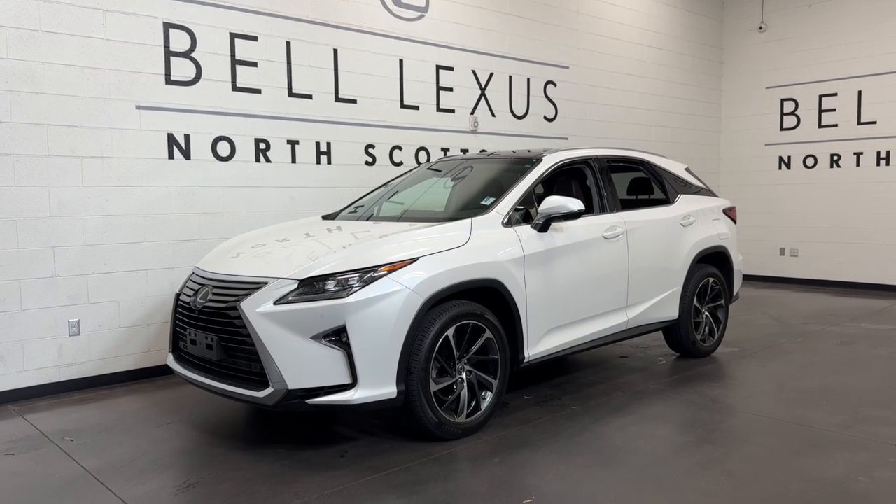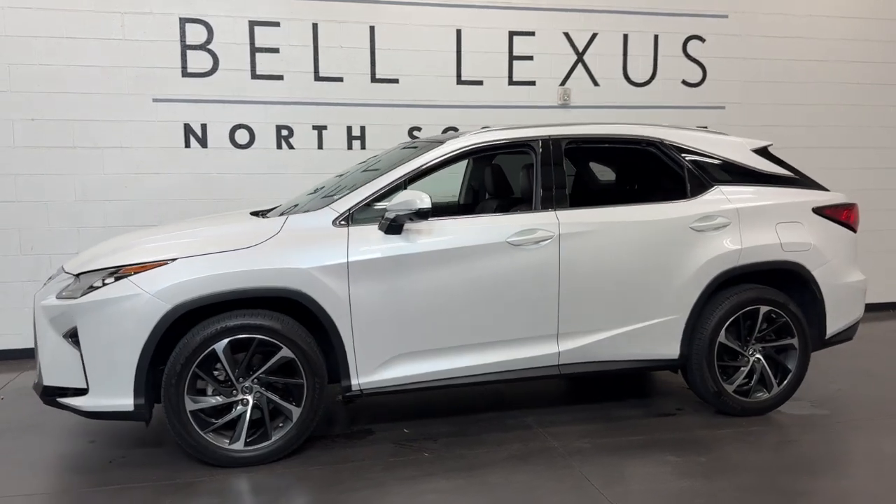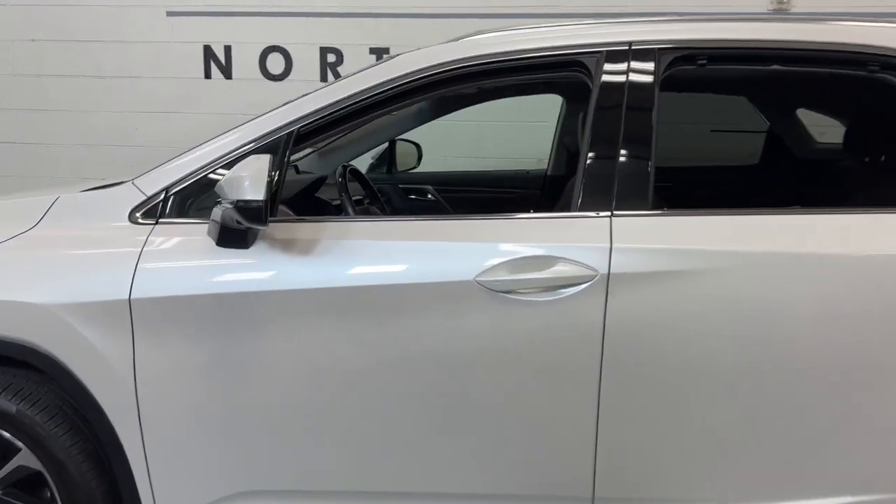This could be the car for you — the 2019 Lexus RX. This vehicle is an outstanding buy with fewer than 50,000 miles on the odometer.